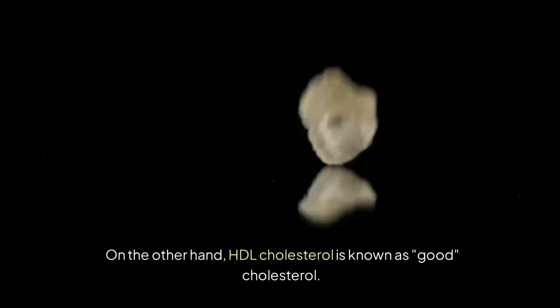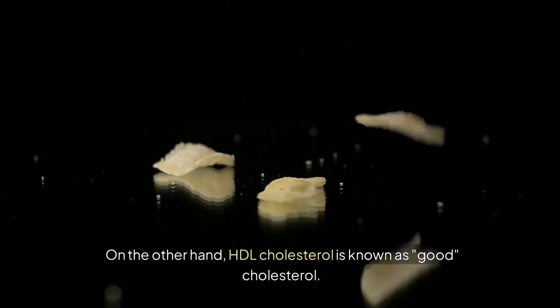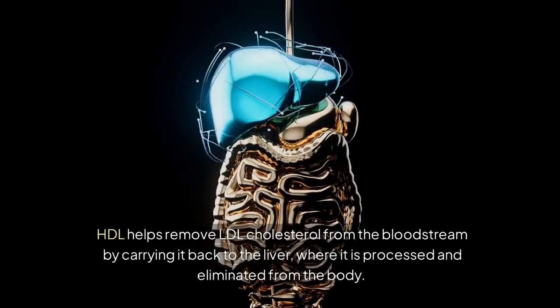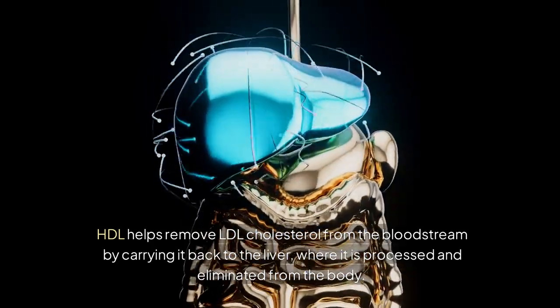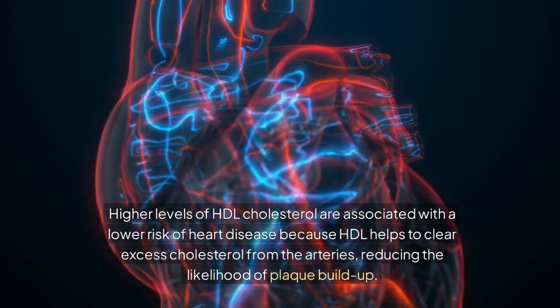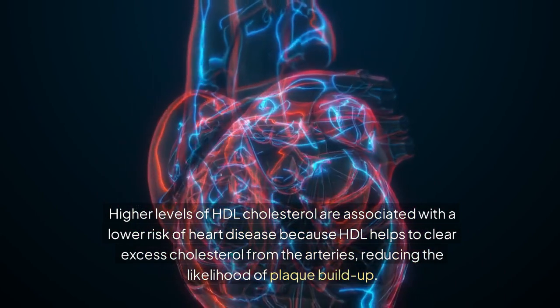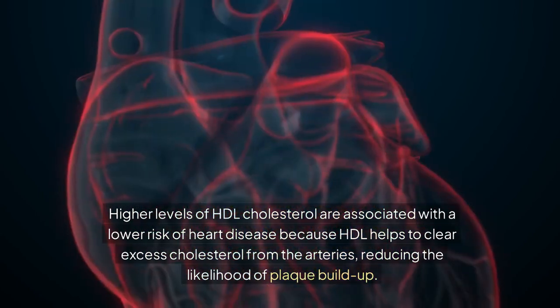On the other hand, HDL cholesterol is known as good cholesterol. HDL helps remove LDL cholesterol from the bloodstream by carrying it back to the liver, where it is processed and eliminated from the body. Higher levels of HDL cholesterol are associated with a lower risk of heart disease because HDL helps to clear excess cholesterol from the arteries, reducing the likelihood of plaque buildup.